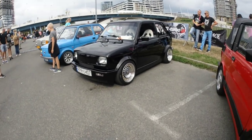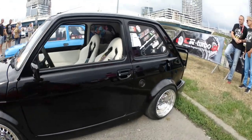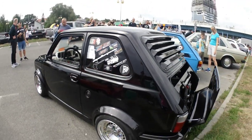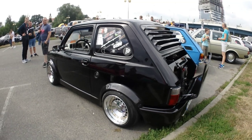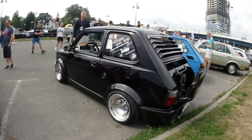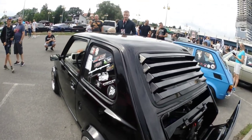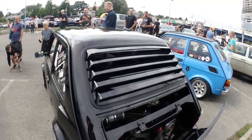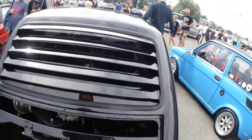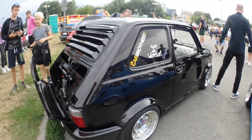Here we got something rather interesting: the Polish Fiat 126P. Maybe some of you know it — it was basically the car of the Polish 1970s and 1980s. Originally it came with a two-cylinder, 650 cubic centimeter engine. However, this one is not your regular Fiat 126P.